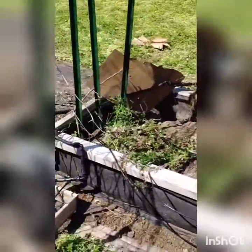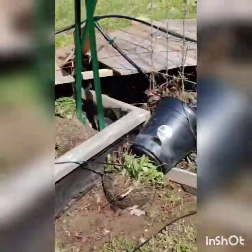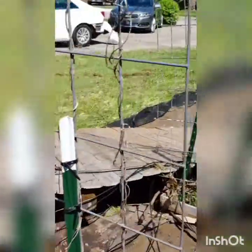And if you notice the wire, the piping — I had an irrigation system. So that's what's left of that. This survived — this arch.